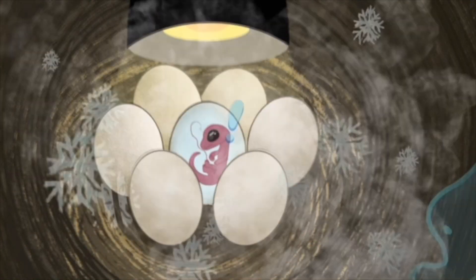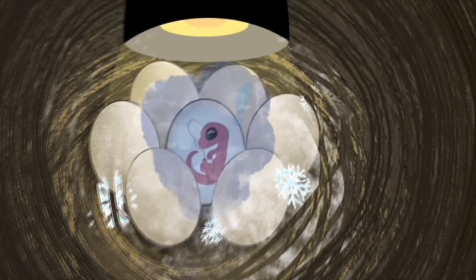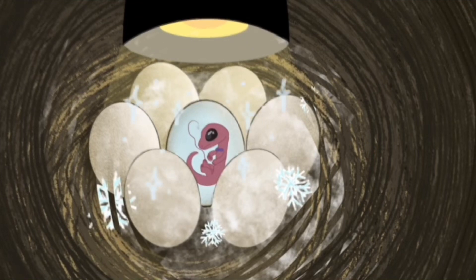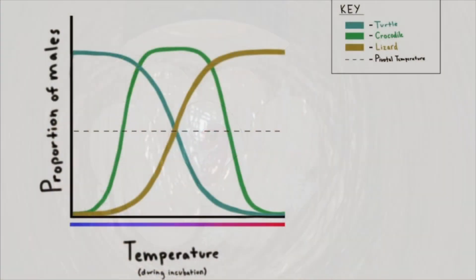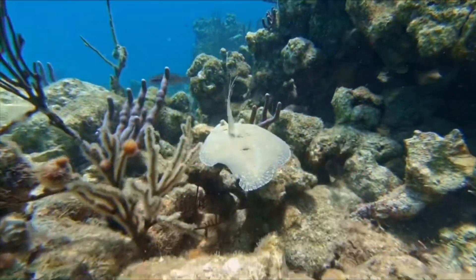Causing the embryo to become a female. And vice versa, in cooler nests, the more male sex hormones are released, causing the embryo to be a male. However, patterns of TSD vary across different species of reptiles, and even some fish species.